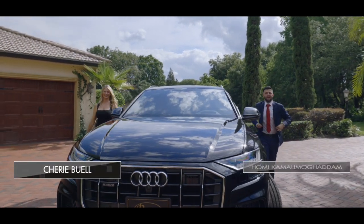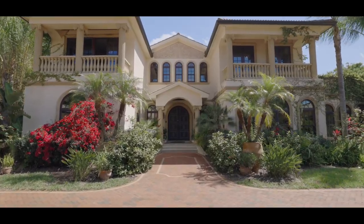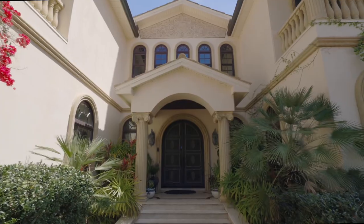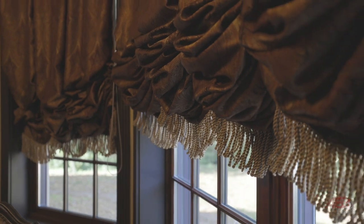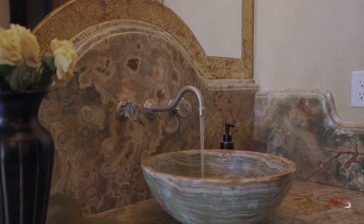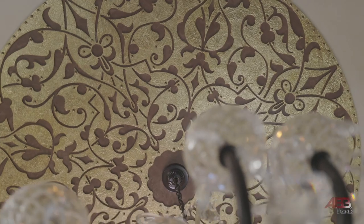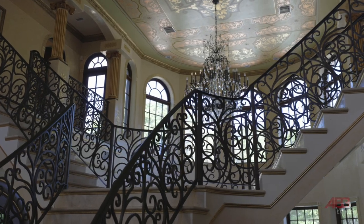Hello, I'm Sherry Buell and I'm Komi Kamali Mogadam with Realty One Group Advantage in Tampa Bay, Florida. Get out your passports and come along with us on a tour of the magnificent estate of Villa Adriana. Step through the massive front doors to be greeted by an exquisite travertine staircase along with a 23-foot dazzling hand-painted ceiling.